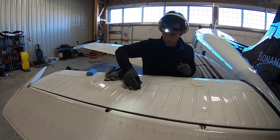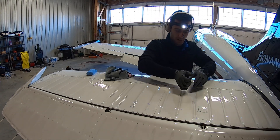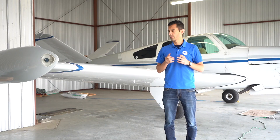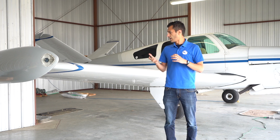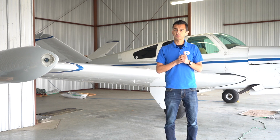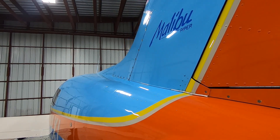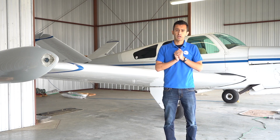Ceramic coatings are a lot slicker, so oil and exhaust come off a lot easier. Bugs on your leading edges come off a lot easier. And the best part, as long as you wash your plane from time to time, you don't need to reapply it. We give it about a thousand hour life on turboprops, and that's just on the part that the exhaust hits. The wings are going to last a lot longer, so it's going to be a great product.